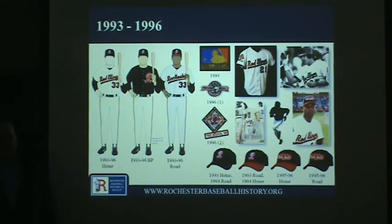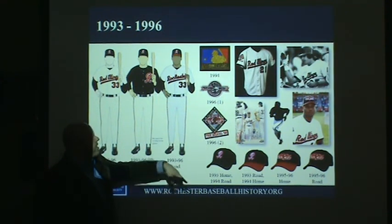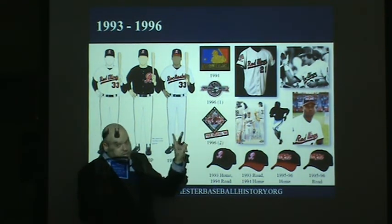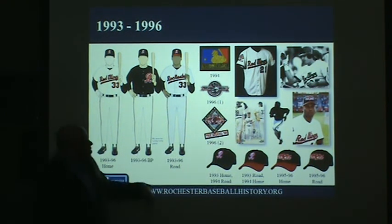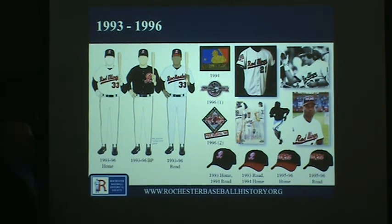When Frontier Field was set to open — originally slated for 1996 but delayed one year — in 1995 and 1996, the team wore throwback styles all season to commemorate the history of the team as Silver Stadium was closing. They brought back a ball-with-wings retro style, adding the letter R in front of it. That style was meant only for 1995, but when the stadium wasn't ready and they played a second year in Silver Stadium in 1996, they wore it again.